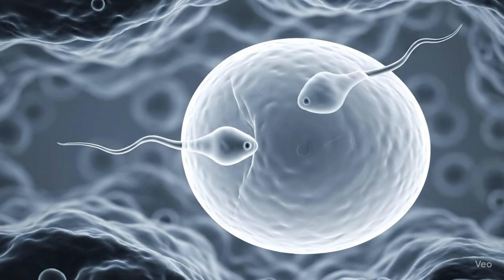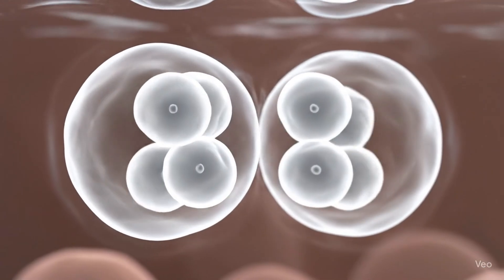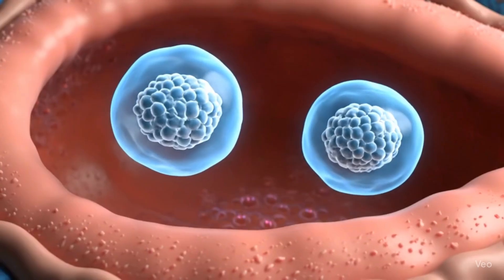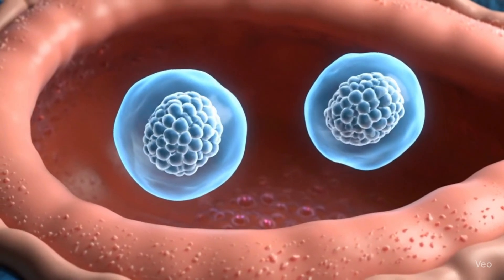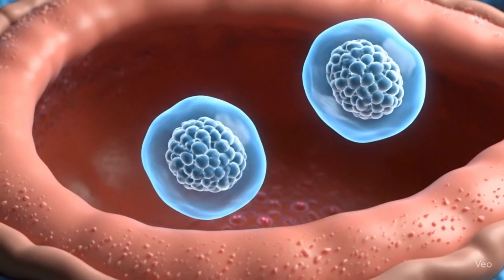With fraternal twins, it's a bit different. The mother releases two separate eggs during the same cycle, and each is fertilized by a different sperm. These twins only share about half of their DNA, just like regular siblings. They can be of different sexes, and they often look completely different.